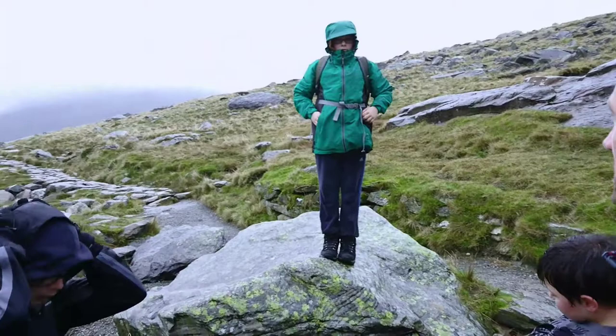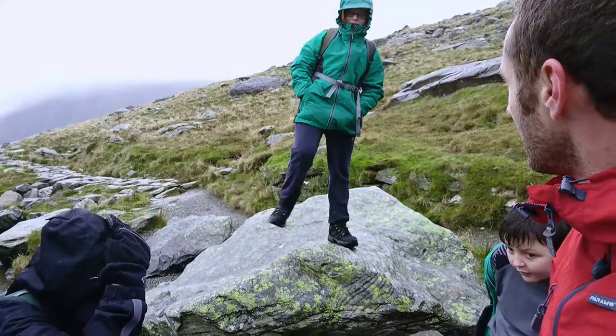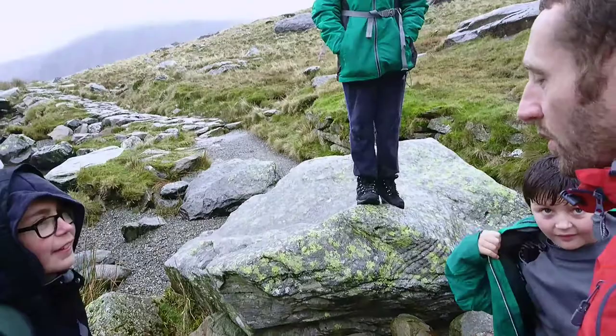What's it been like boys? It's been really fun. We talked about what it's like to go uphill, downhill — what did you prefer? Downhill. What about you? I preferred uphill because it's not supporting your weight.